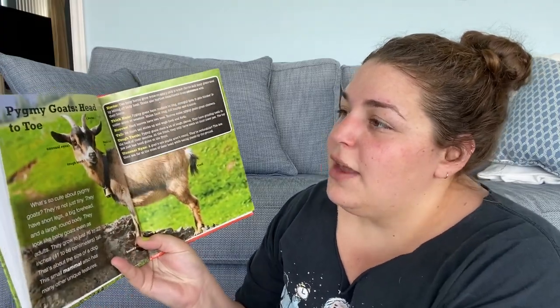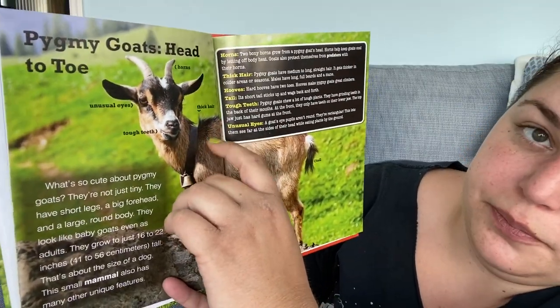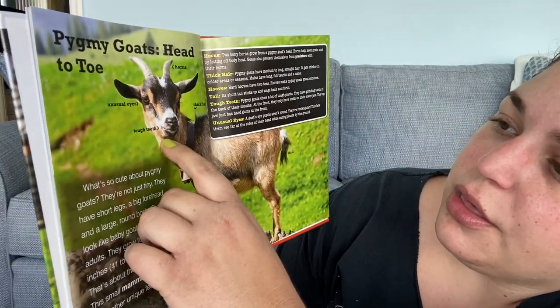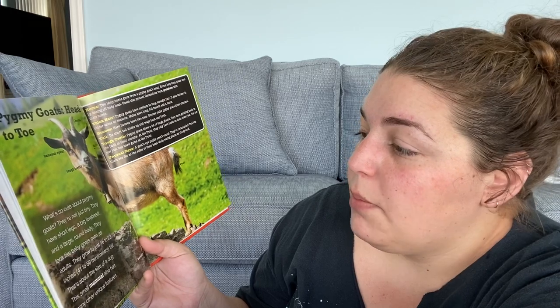Pygmy goats head to toe — we've got horns, thick hair, tough teeth, and unusual eyes. What's so cute about pygmy goats? They're not just tiny — they have short legs, a big forehead, and a large round body. They look like baby goats even as adults. They grow just 16 to 22 inches, or 41 to 56 centimeters tall — that's about the size of a dog.